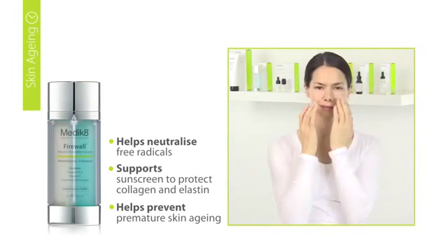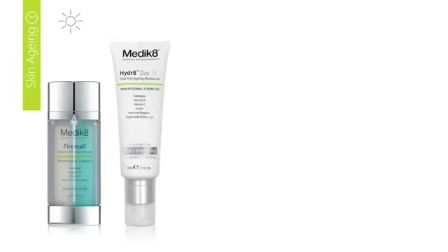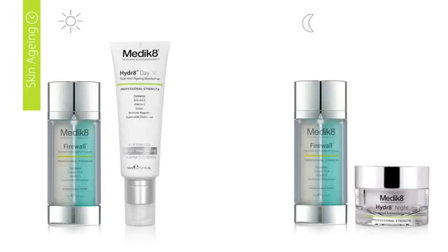Allow to absorb before applying your next product. In the morning, Firewall should be followed by the application of your Medi-Kate Dehydrator and SPF. In the evening, Firewall should be followed by your night moisturiser.